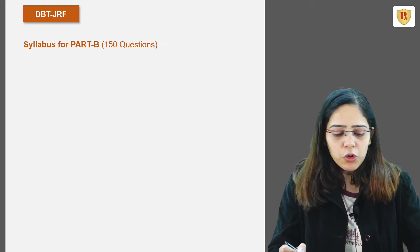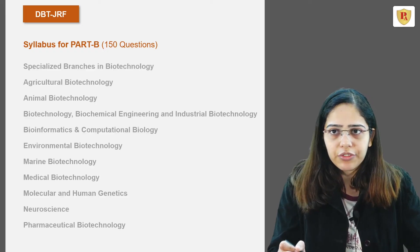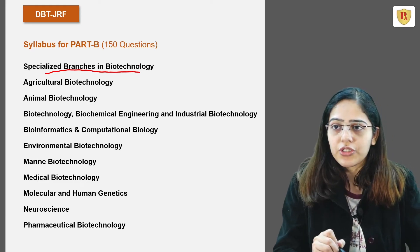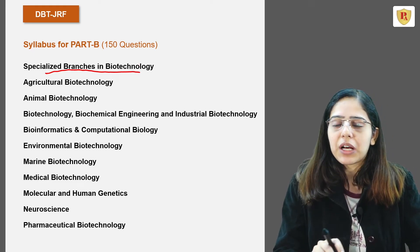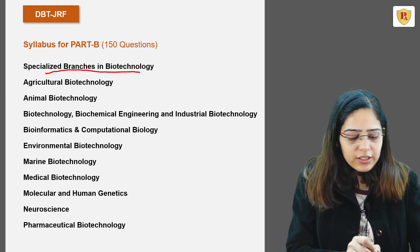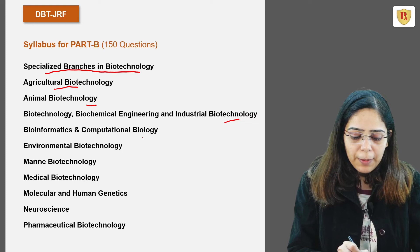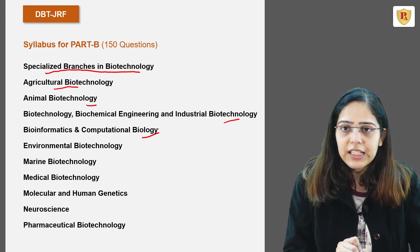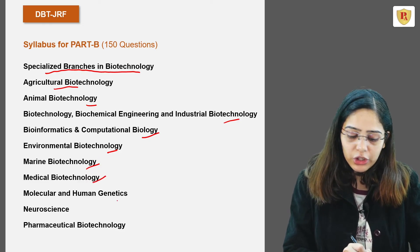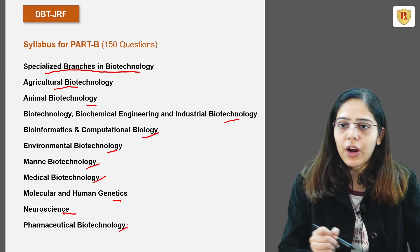In Part B, there are 150 questions and you have the option to attempt 50 questions out of these 150. The questions are from specialized branches of biotechnology: agricultural biotechnology, animal biotechnology, industrial biotechnology, computational biology, environmental biotechnology, marine biotechnology, medical biotechnology, neuroscience, and pharmaceutical biotechnology.